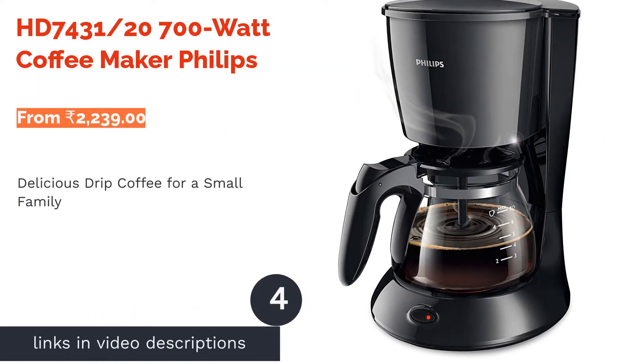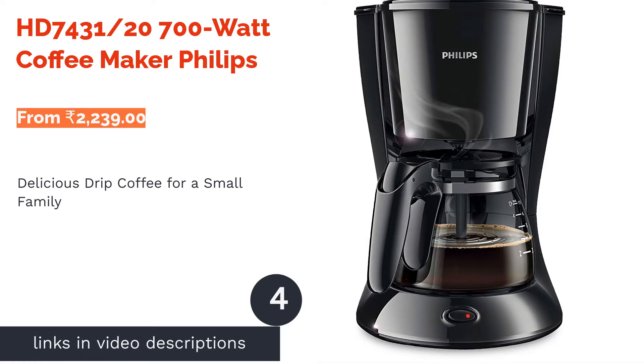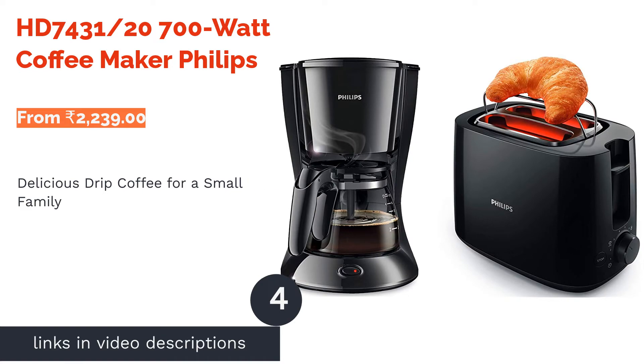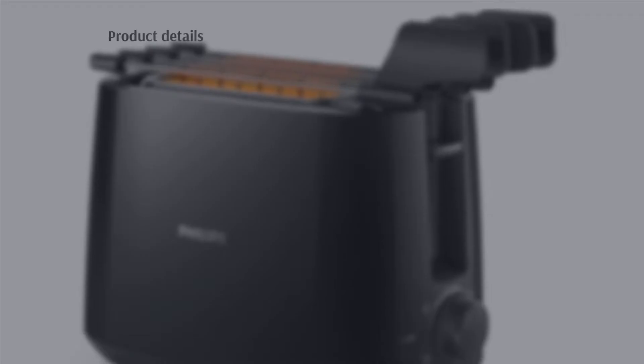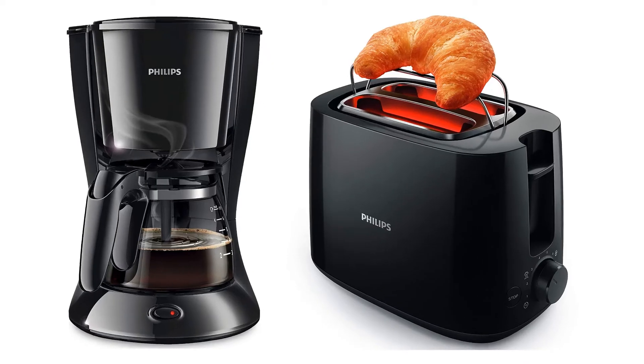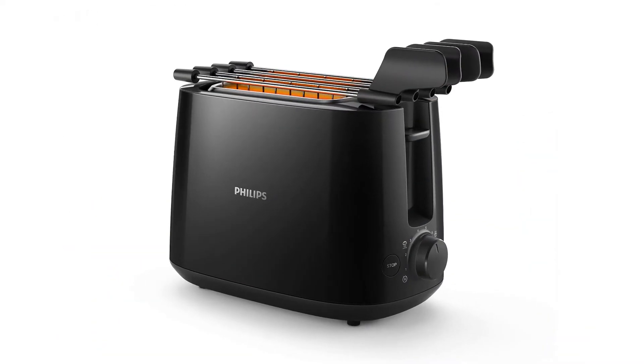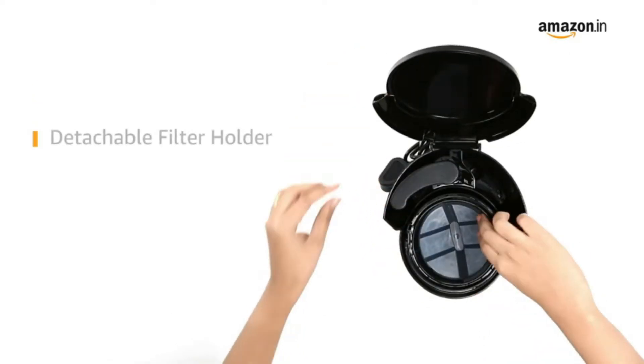The next product is the HD 7431 700W Coffee Maker by Philips. This drip coffee maker has a smart nozzle that helps circulate the coffee evenly through the jug for a consistent taste. It has some great features, including a non-slip and illuminated power switch as well as a drip stop feature. Some parts like the filter holder and drip stop are detachable, and the machine is easy to maintain.